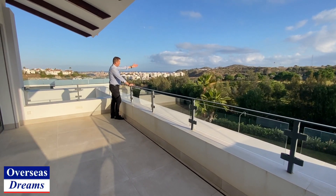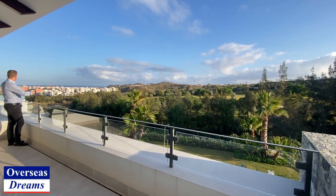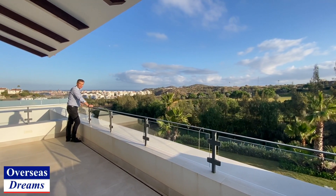Look at that — you've got beautiful frontline golf views, there are people out there playing golf right now, sea views, and this is southwest facing so you basically watch the sun come right over. It's on the back of the house all the time. Beautiful.